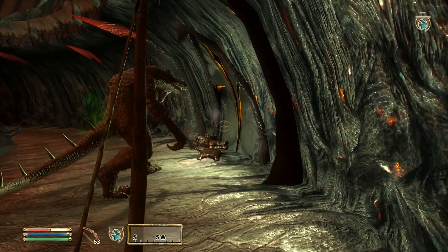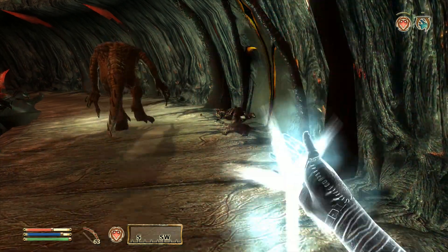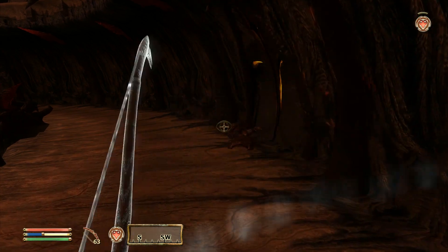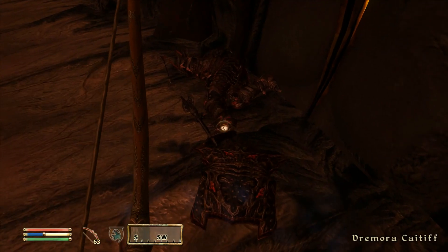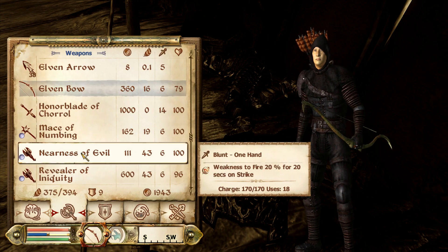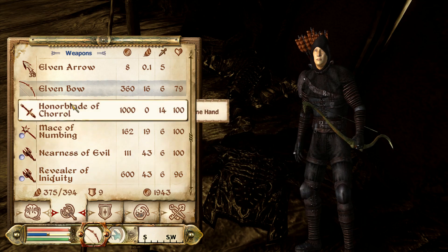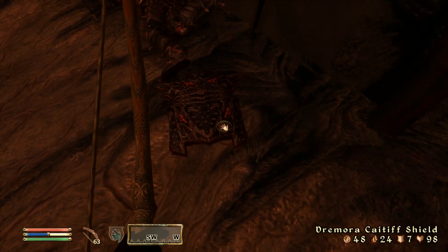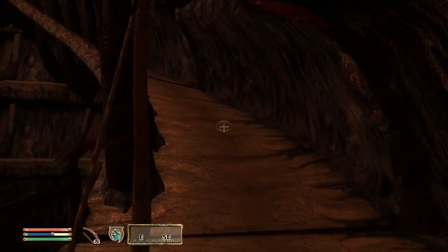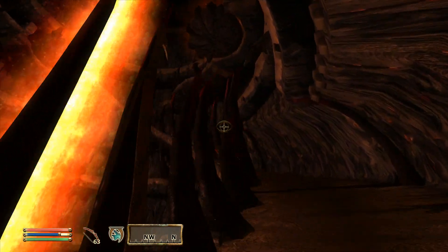Yes, you will succeed — you will stand against the Daedra, believe in yourself. Let's go here — slightly better healing and one more. Set up once more for Dee Dee. Revealer of Iniquity — that one did seem to be worth quite a bit more. Light 50 feet for 60 seconds on strike, Drain Illusion. What was Burden of Sin? Burden of Anger. Daedra Heart. And up we go.